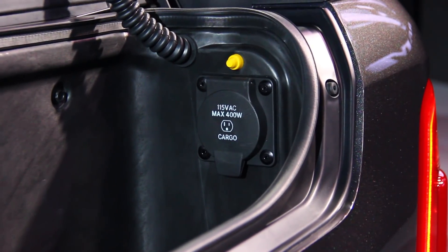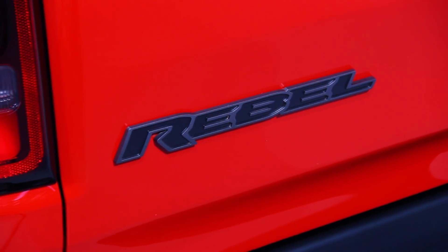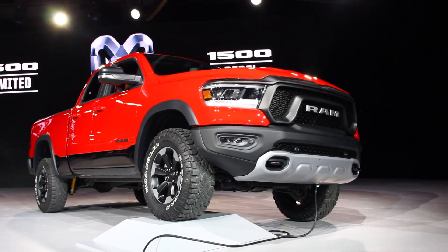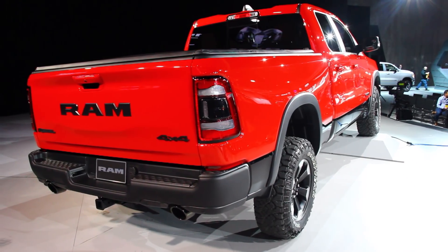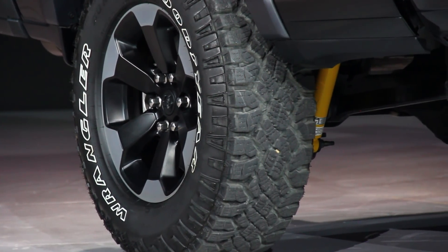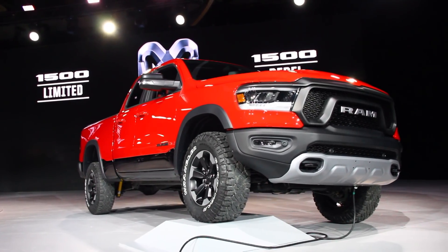You can opt for the 2019 Ram Rebel, which packs 33-inch Goodyear Wrangler Duratrac tires straight from the factory. The Rebel also has a one-inch lift and comes standard with coil spring suspension, though you can still get the airbags as an option. New Bilstein shocks with remote reservoirs are used on the Rebel as well, which now has more underbody protection, bigger tow hooks, and hill descent control.